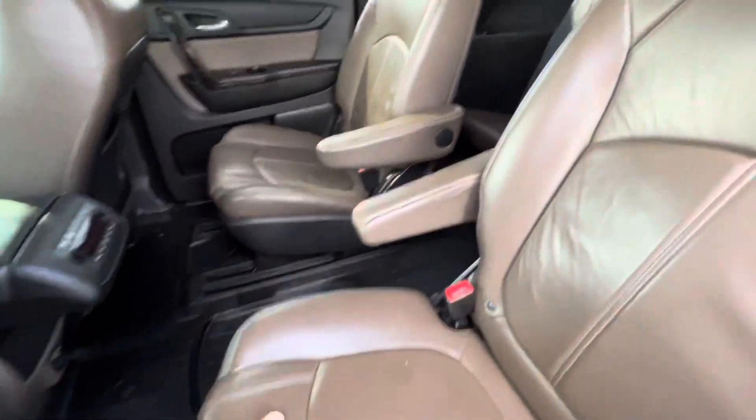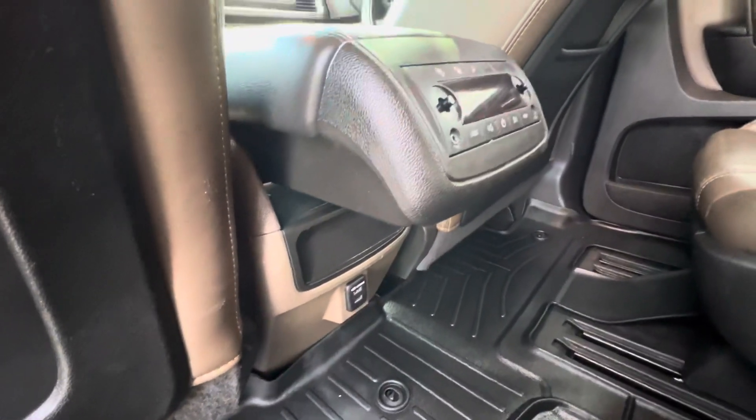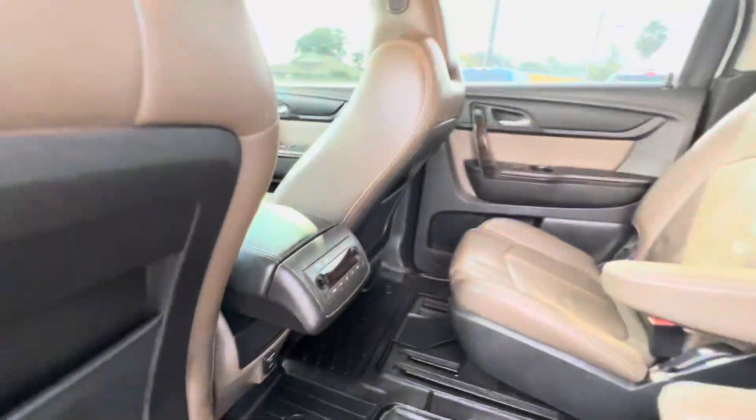Captains chairs in the mid-row and then a bench for the third row. Rear passengers get their own climate control back here and some USB ports for their electronics and an auxiliary input as well.